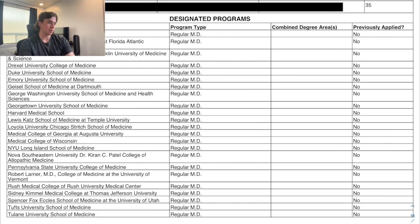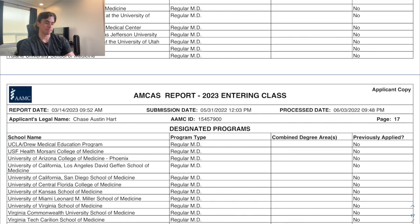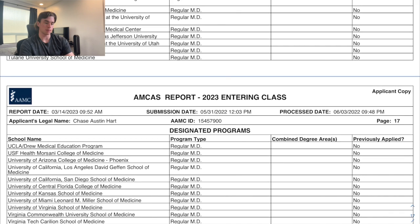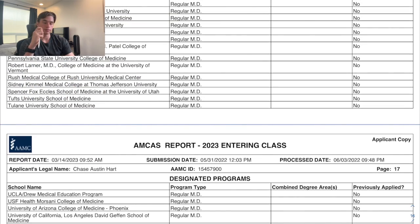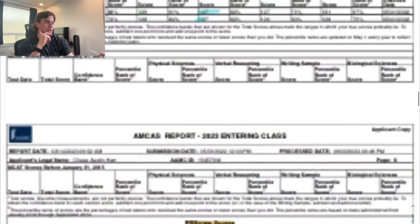For my school list I applied to 35 MD schools, which was a lot and very expensive. The only schools I had essentially zero chance at were UCLA — both the Drew campus and the main campus. I didn't realize the Drew campus wasn't targeting my demographic, and the main campus required AMCAS Preview which I hadn't taken. The other note is my CASPer was submitted a little late, which delayed my application by one week to CASPer-requiring schools. But other than that, this is my complete AMCAS that got me in this year.